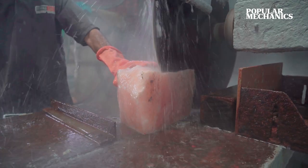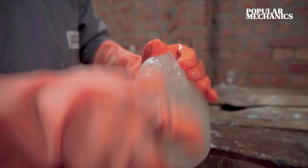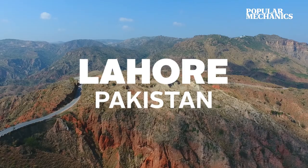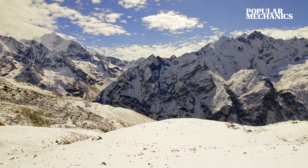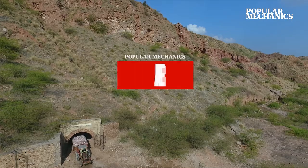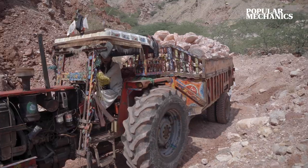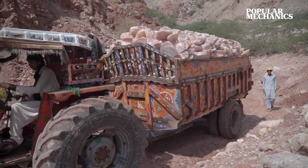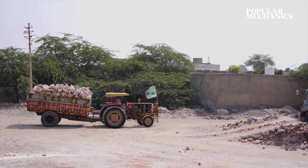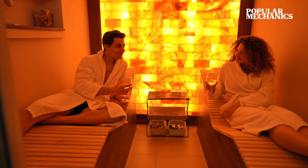First mined in the 1200s, pink salt, commonly called Himalayan salt, is actually mined deep in Pakistan's Khera mountain range, roughly 200 miles from the closest point in the Himalayan mountain range. Accounting for roughly 800 million pounds of the mineral each year, the salt from this mine is used in everything from table salts to decorative lamps and in spas across the world.